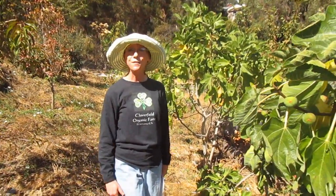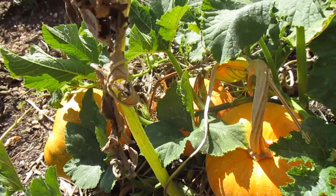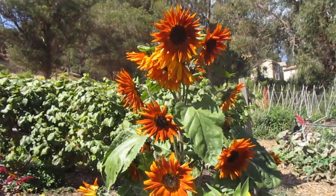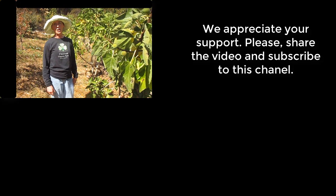Here at Cloverfield Farm, we try to have fruits for you year-round. We're in the fall season now — you got a taste today of what we have in the garden. We welcome every one of you to come out on the weekends and afternoons to pick fresh and buy from our garden. If you love videos like this and want to see more, please subscribe to this YouTube channel. Thank you.